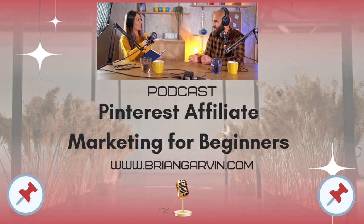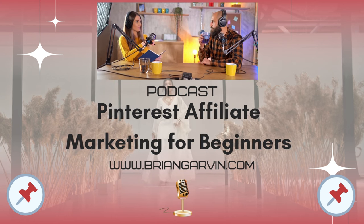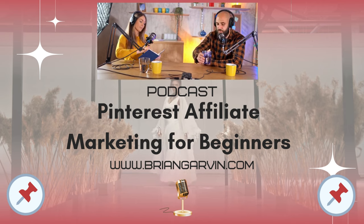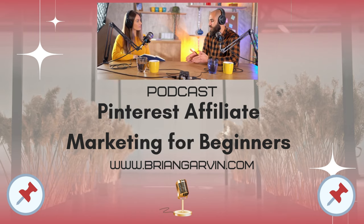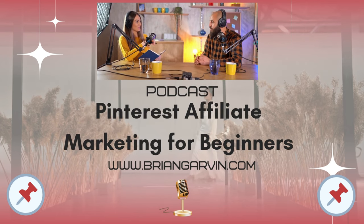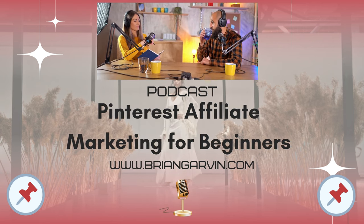Once you've created your compelling pins, the next step is promoting your affiliate links strategically. Understanding Pinterest's policies and best practices is crucial, as Zoco Marketing emphasizes. They make a strong case for transparency when it comes to direct linking versus using websites. When it comes to showcasing your affiliate links, the familiar link-in-bio approach comes into play. Linktree is recommended in several sources.